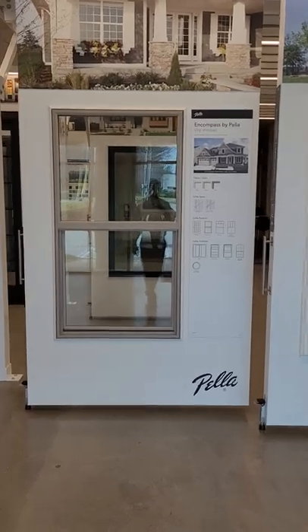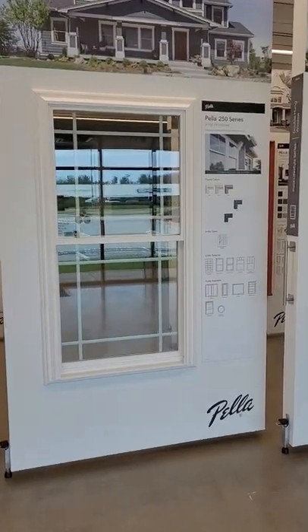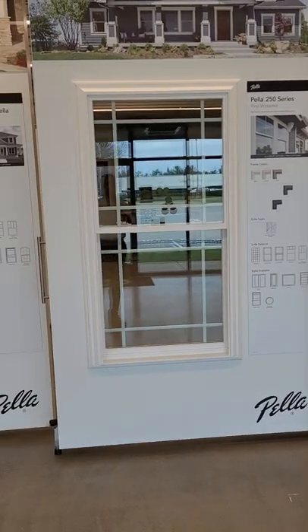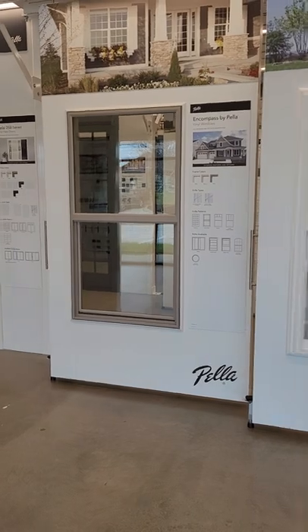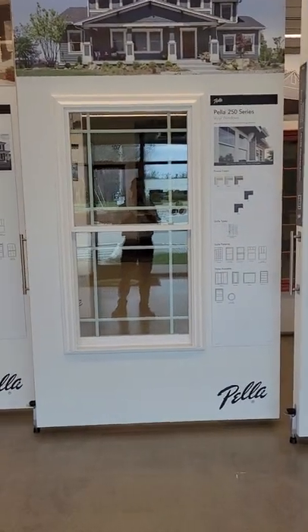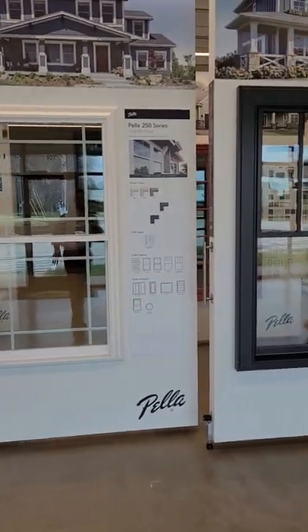Starting off in vinyl, we have the Encompass by Pella, and then stepping up we have the Pella 250 Series. I just recorded a video putting those side by side in comparison and highlighting a couple of key points between the two, so I won't belabor the point — but those are our vinyl series.